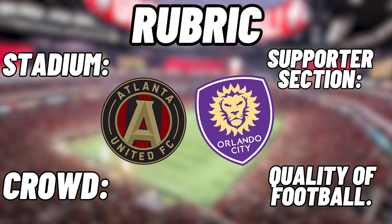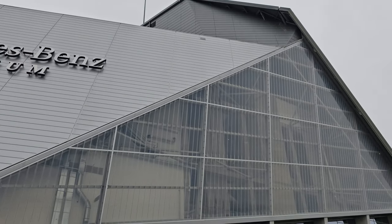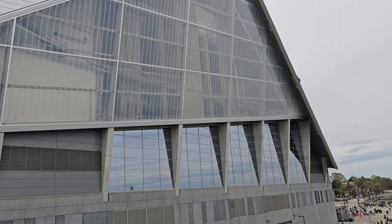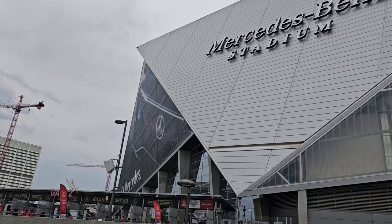Orlando is Atlanta's biggest historical rival based on geography. Look at this generational, elite architecture right here — this is a goddamn stadium in all caps. It looks like the Germans made this place, and they do got Mercedes-Benz on the stadium, so that makes sense.